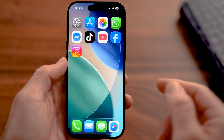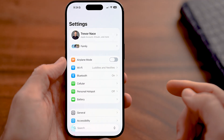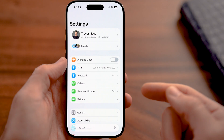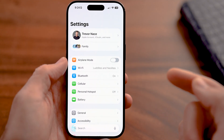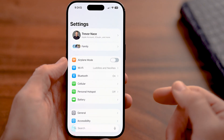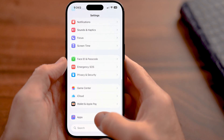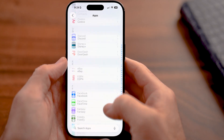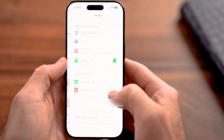The first thing we'll do on your iPhone is head into the settings app. Open up the settings app — there are certain things in the settings app that will help us reduce those spam calls, and then we'll walk through some other options as well. The first thing you're going to do is scroll down to the very bottom, tap on Apps, and then scroll down until you find the Phone option and tap on that.